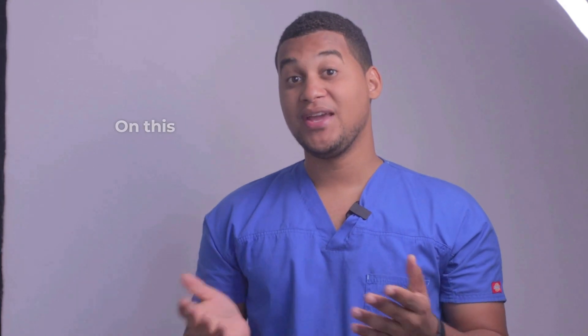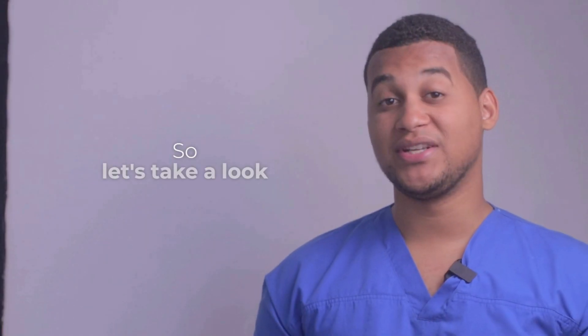Hello, how are you? Welcome to a new installment of your pharmacy assistant. On this occasion, we would talk about what it is used for and how it is used. Let's take a look.